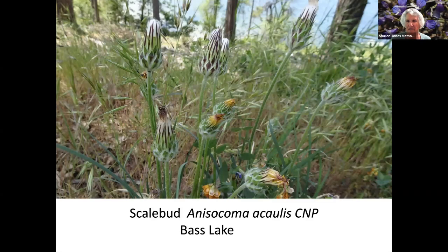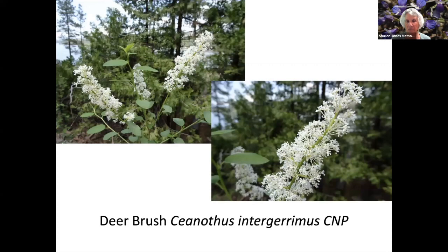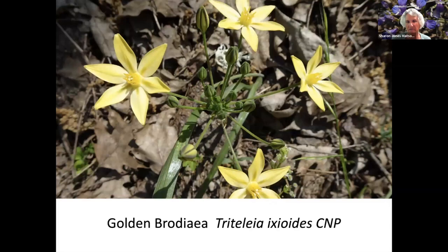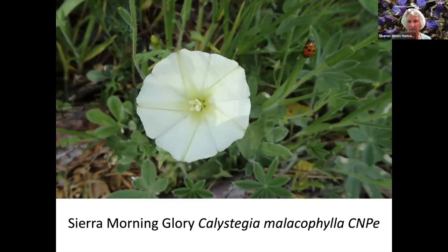Scale Bud — and this has Bass Lake in the background. Convergent Lady Beetles — if you're up in the mountains at the right time, you can see these groupings of lady beetles. Deerbrush. White Globe Lily. Golden Brodea. Large Leaf Lupine — and the large tree in the back is a sugar pine. Sierra Morning Glory, also a California native plant endemic to California.